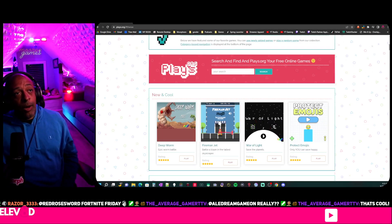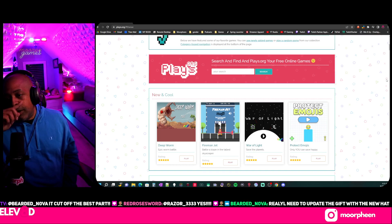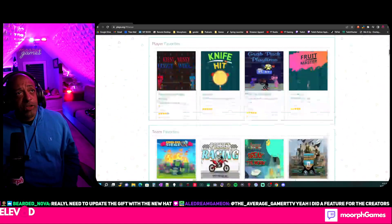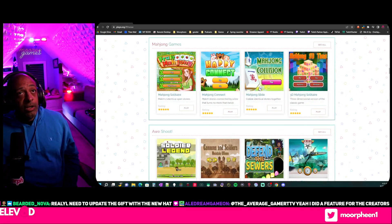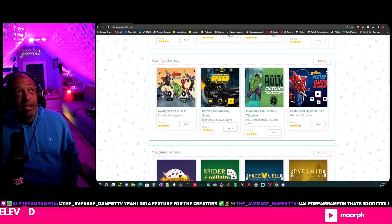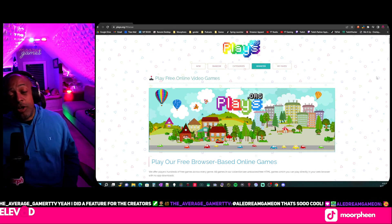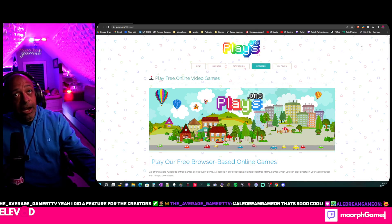It's something I want to start playing with people in chat without having to worry about downloading something from Steam, Game Pass, or PS4. There are a lot of retro games in here too, so I'd definitely recommend checking it out. You can't go wrong — it's free, no in-game purchases either. Literally completely free. I highly recommend you guys check it out.